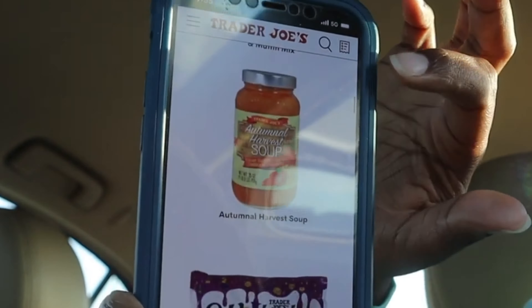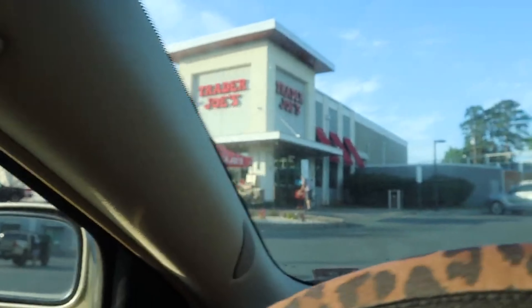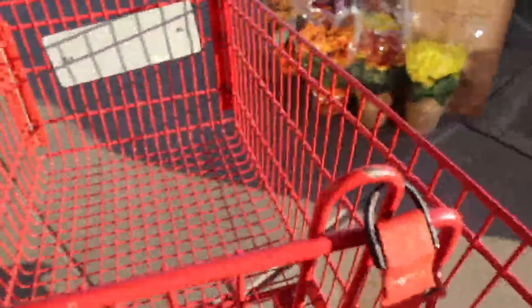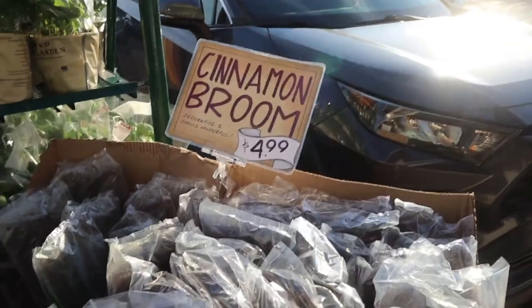The parking lot is still pretty empty, but I did see quite a few people go in already. They've got their cinnamon brooms out here — these are decorative and smell wonderful for $4.99.